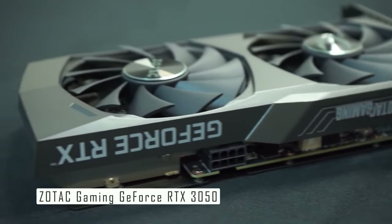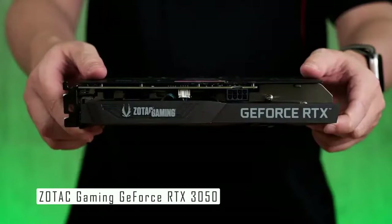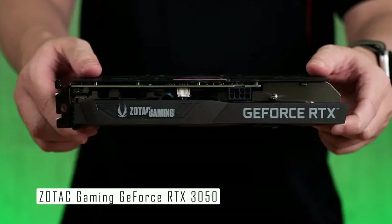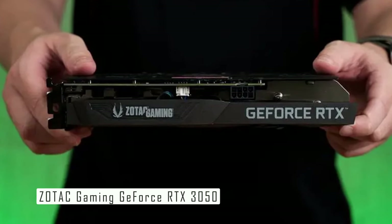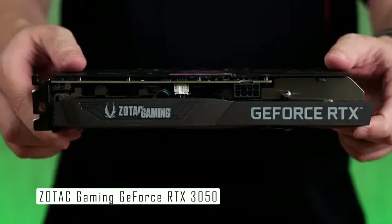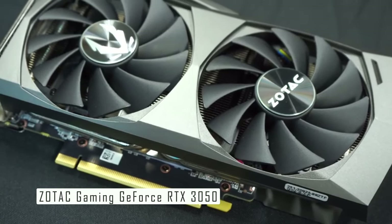The Zotac Gaming GeForce RTX 3050 is designed with a compact form factor, making it an excellent choice for those with smaller PC cases. Despite its size, it doesn't compromise on performance. The card's build quality is robust, ensuring longevity and durability. The card features Zotac's IceStorm 2.0 cooling solution, which includes a dense aluminum fin-stack heatsink and a pair of 80mm fans. The fans also have an idle fan stop feature, which means they only spin when the GPU is under load, reducing noise and increasing the lifespan of the fans.